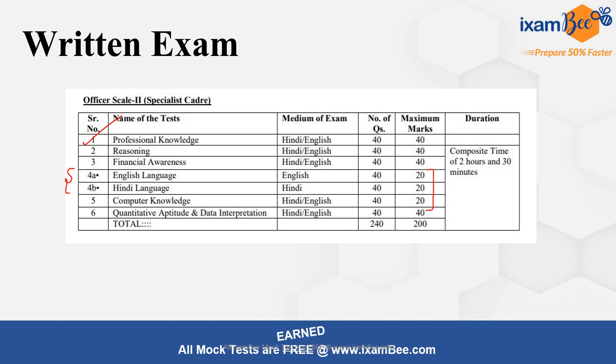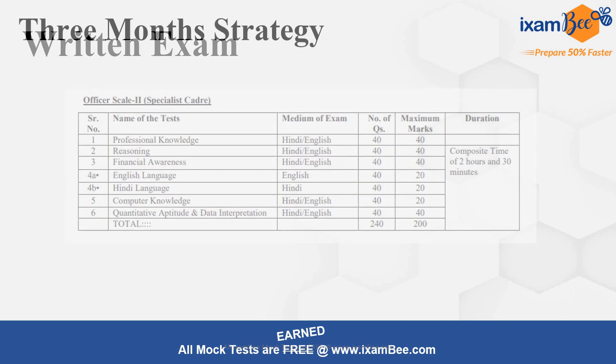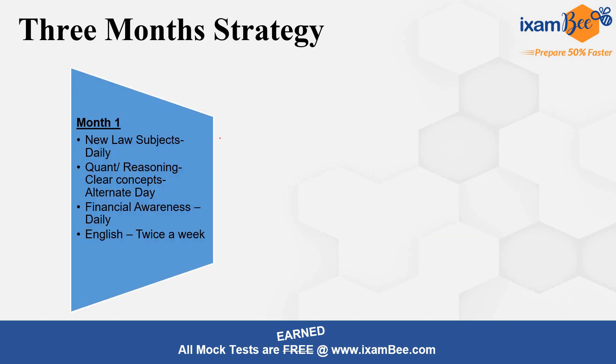Now let's have a look at the 3-month strategy. The exam is on 10th September, so 3 months are available. In the first month you can focus on the new law subjects and study them daily. Divide your time into parts and always give one part to law. In the first month, take up those law subjects which you haven't studied at all so far — whether for competitive exam preparation, LLB graduation, or work experience. Pick the subjects that are new to you.